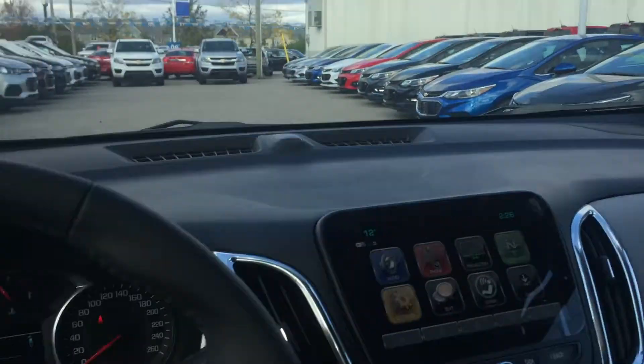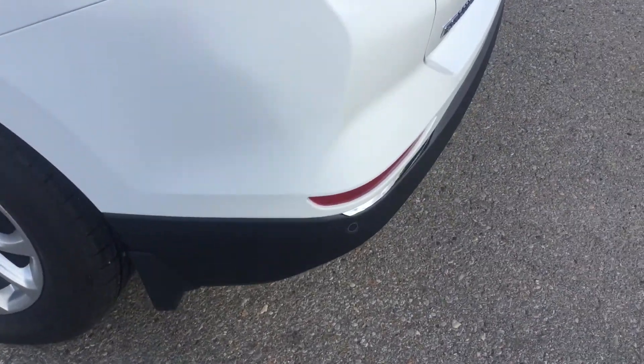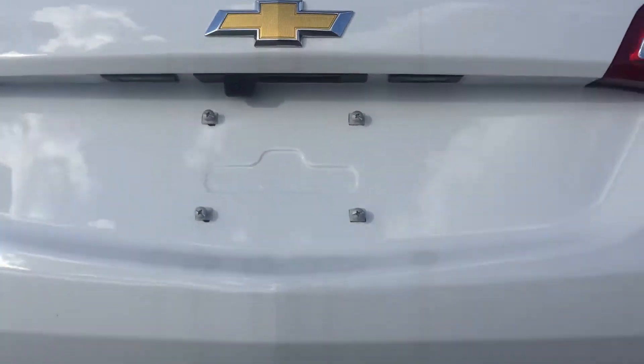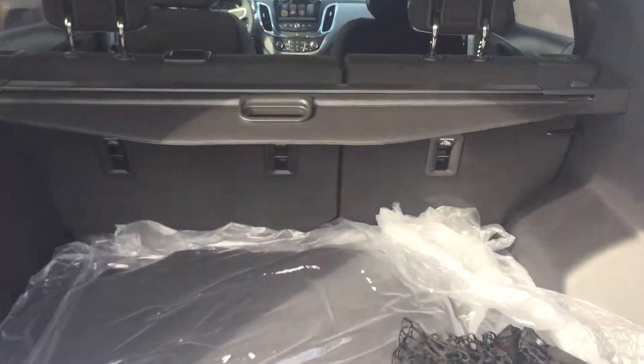Very nice aluminum wheels with wheel locks. Ultrasonic park assist sensors along the back bumper, working in tandem with the rear-view camera, are going to make backing up and parking a lot more safe and easy. You have the power liftgate — once again, you have a cargo cover here; you just pull this forward and it's going to keep everything private and secure.